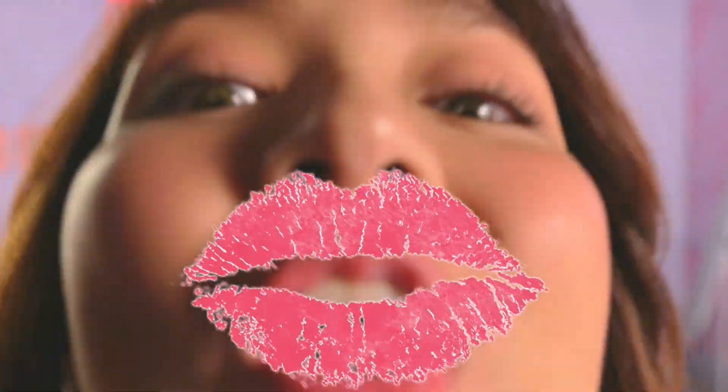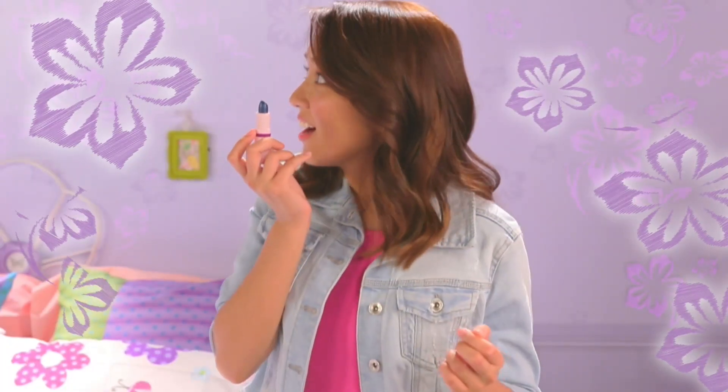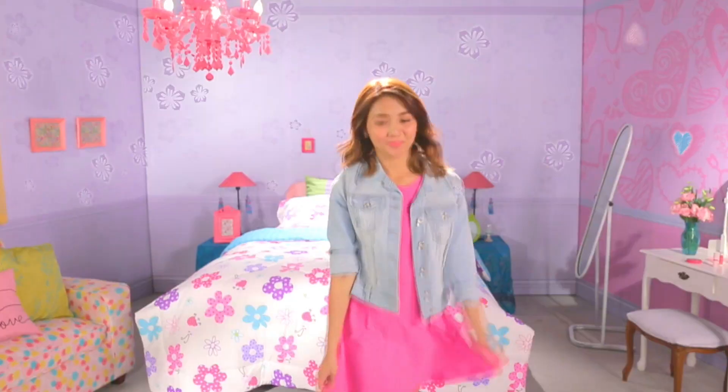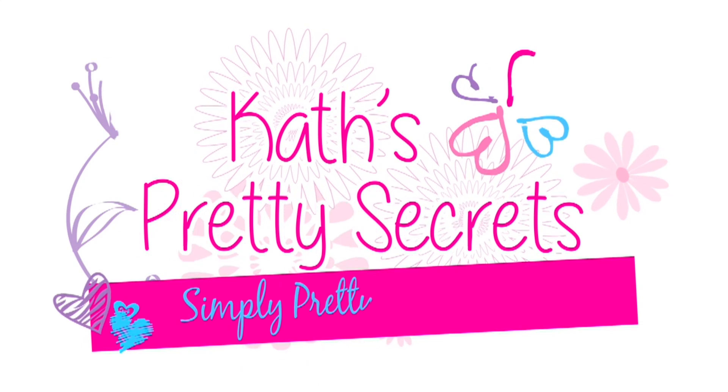For us girls, we always want to look pretty. But sometimes, we don't know how. Did you know that you can have fun and create magic with makeup? Madali lang! I'll show you how easy it is to be pretty.